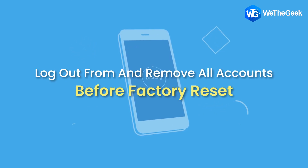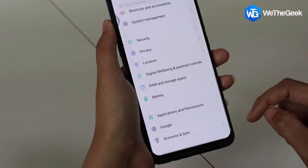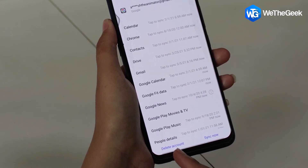Log out from and remove all accounts before factory reset. A factory reset will erase everything on a smartphone, but it doesn't log you out of Google accounts. So ensure that you log out of all Google accounts and other online accounts before going for a factory reset. You can check for logged-in accounts by searching for accounts in phone settings, or go to accounts via Gmail settings.